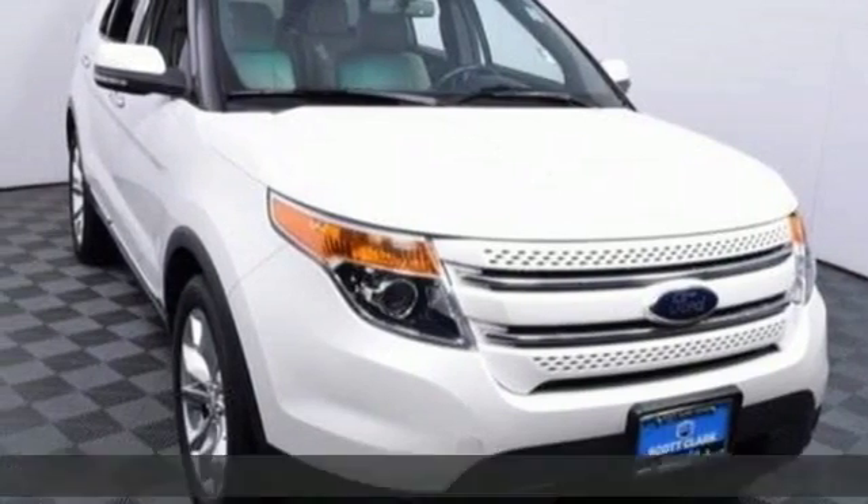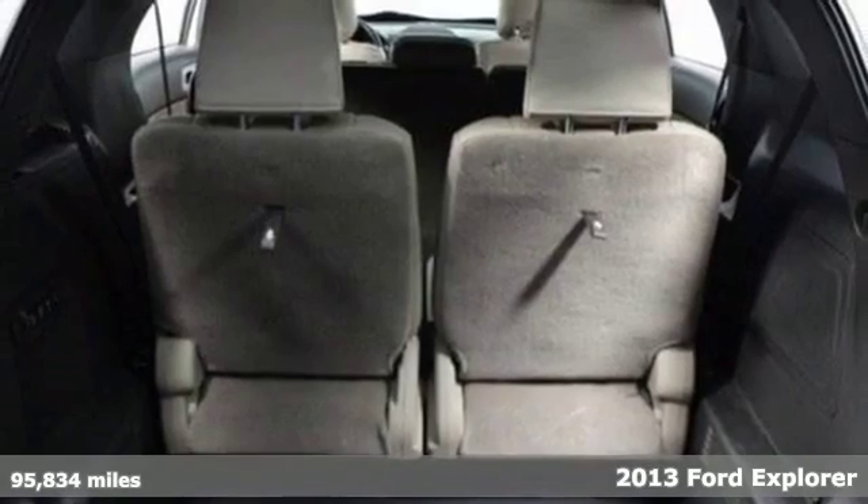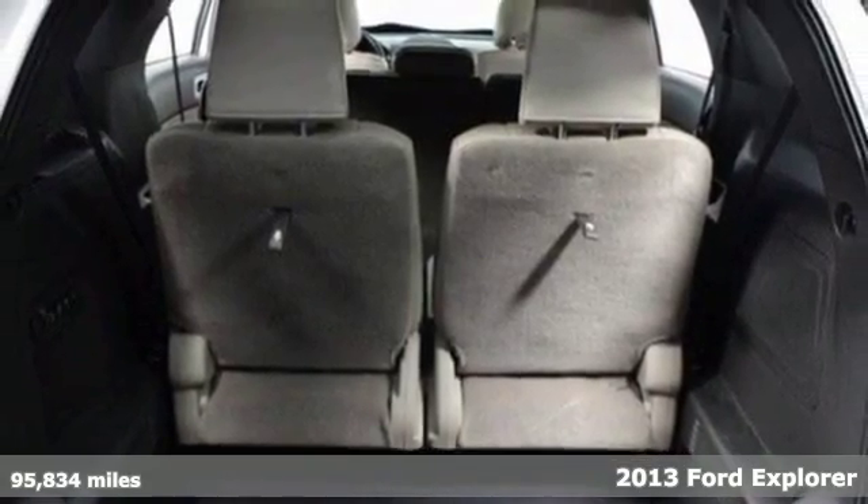It's a 2013 Ford Explorer. This rugged SUV is ready for anything with a roof rack and clever storage features.